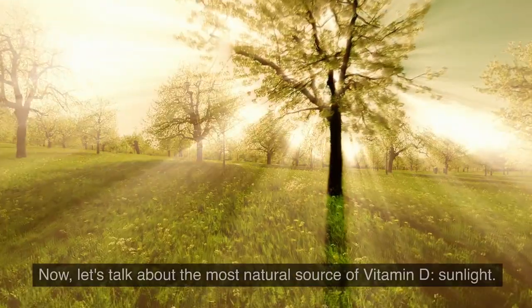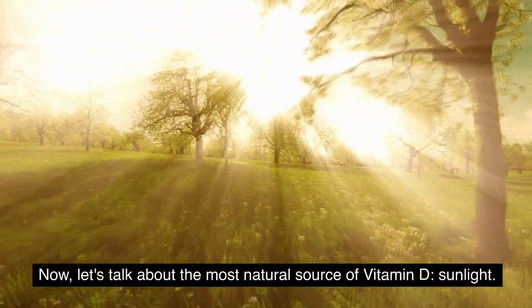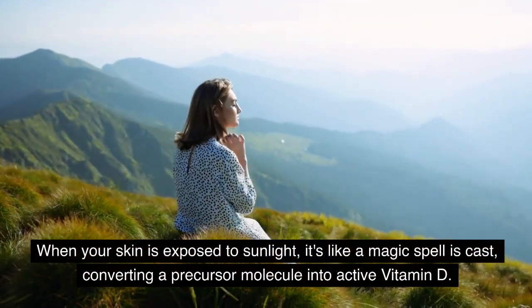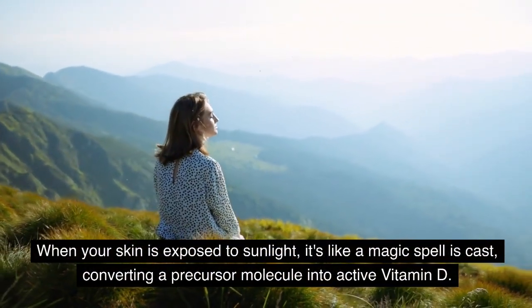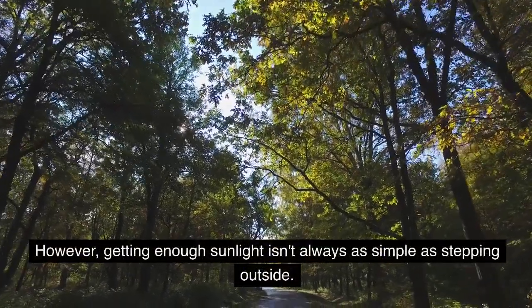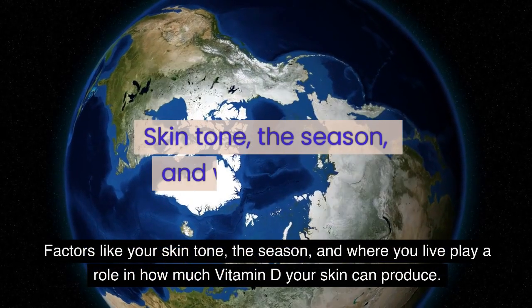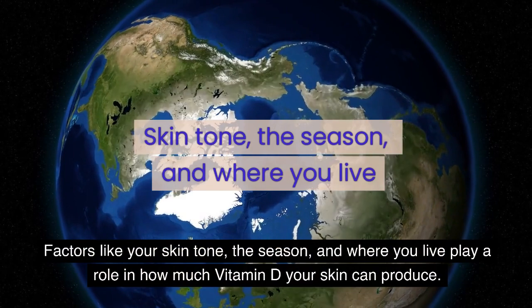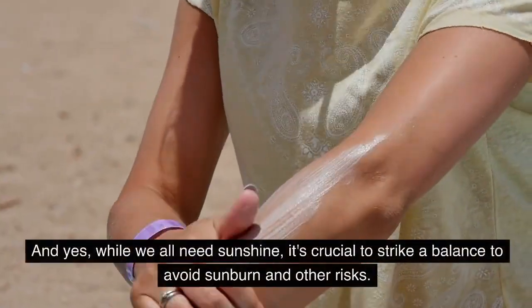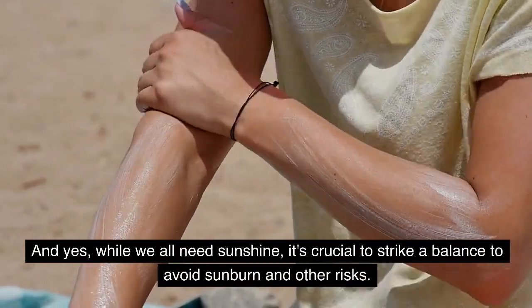The sun's vital role. Let's talk about the most natural source of vitamin D — sunlight. When your skin is exposed to sunlight, it's like a magic spell is cast, converting a precursor molecule into active vitamin D. However, getting enough sunlight isn't always as simple as stepping outside. Factors like your skin tone, the season, and where you live play a role in how much vitamin D your skin can produce. While we all need sunshine, it's crucial to strike a balance to avoid sunburn and other risks.